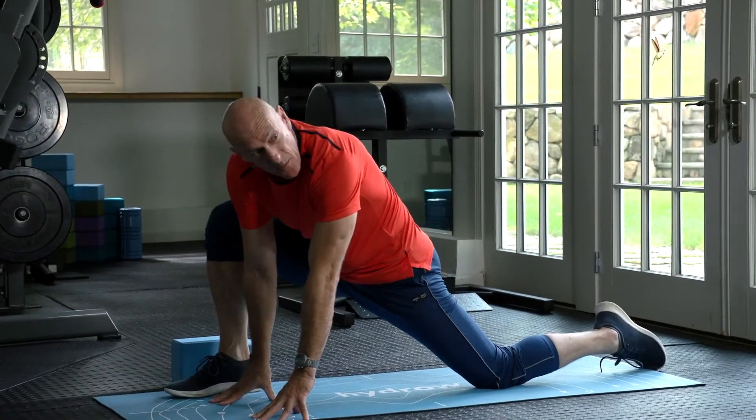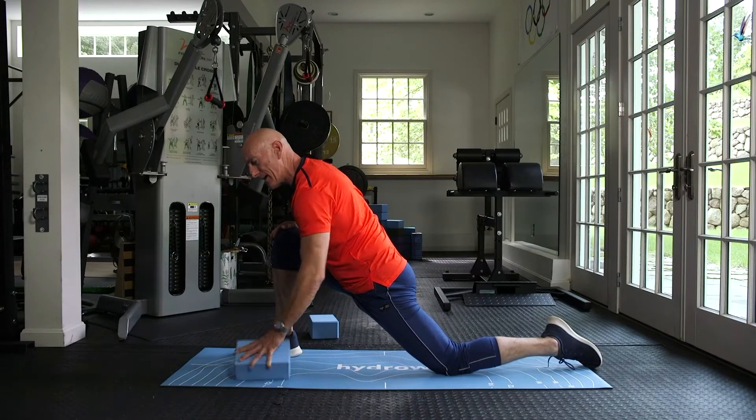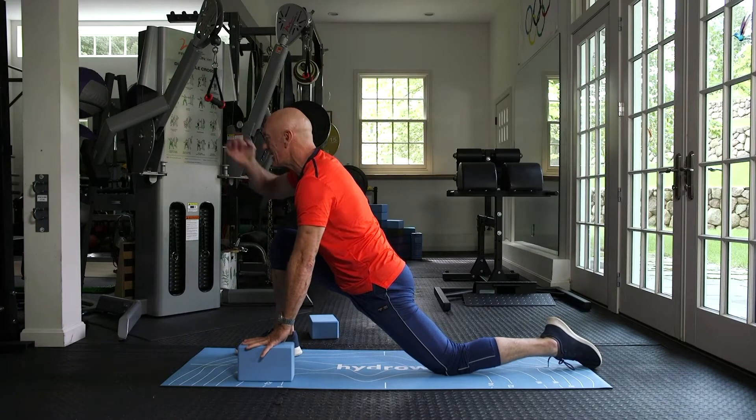For your mat workouts, elite trainers will be there to guide you through yoga, pilates and strength training that perfectly complement your rowing.